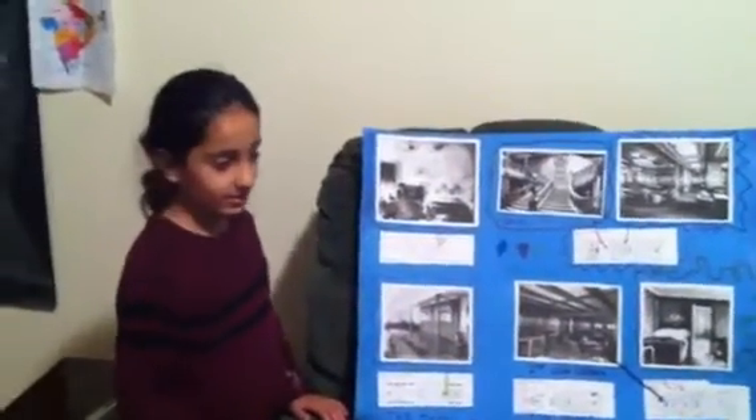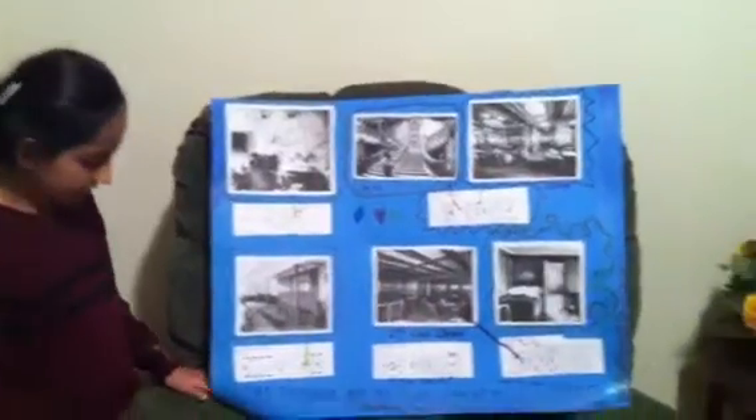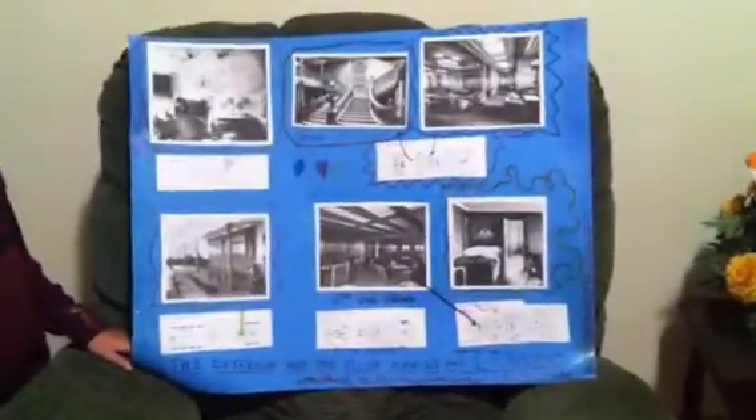Anjali Shankar with the Titanic project. Over here are the interior and the floor plans of the Titanic.